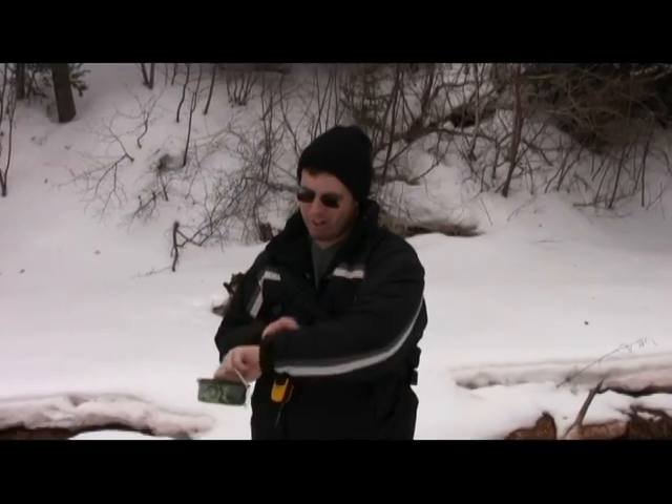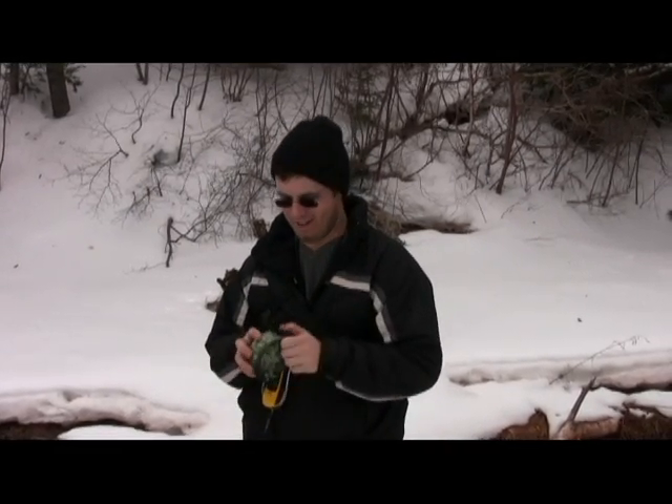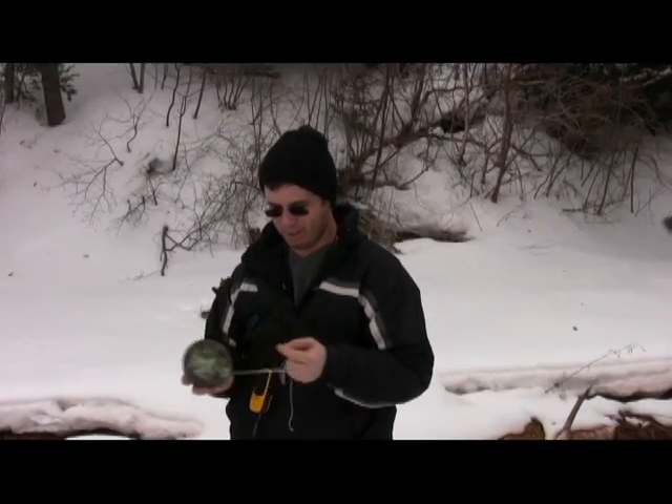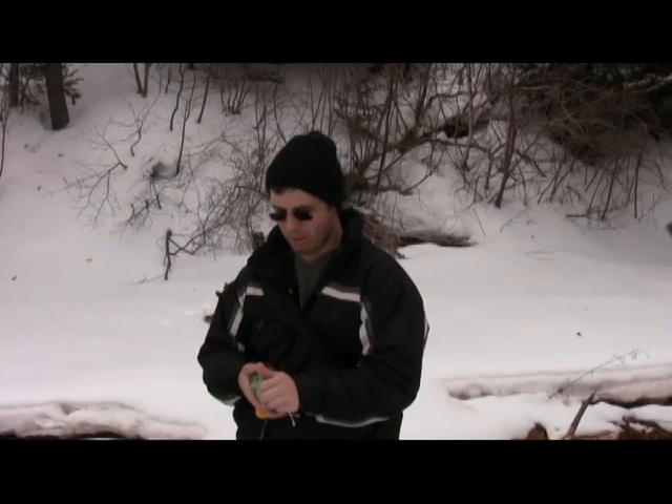So we're out today. It's March 7th. Spring is kind of coming along — everything is kind of melting and stuff, so we thought we'd come along here today and put out a geocache.